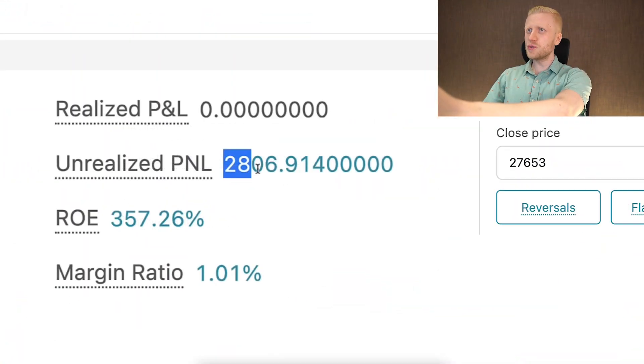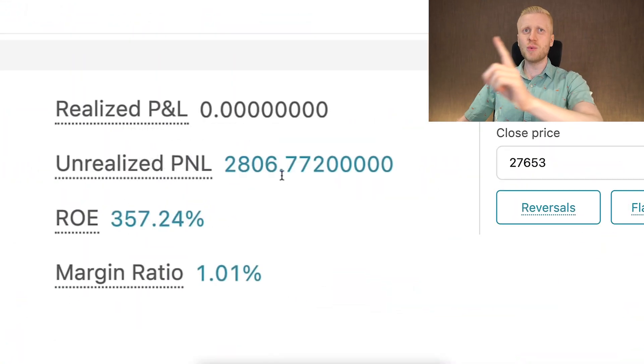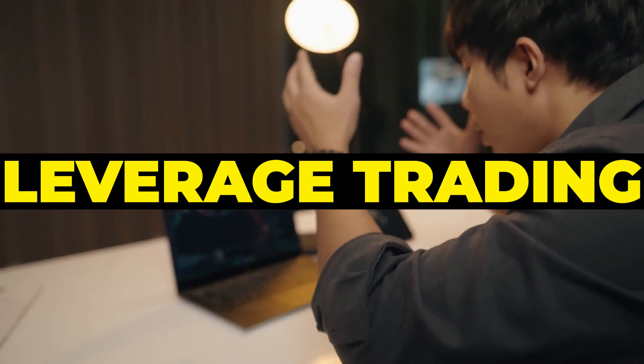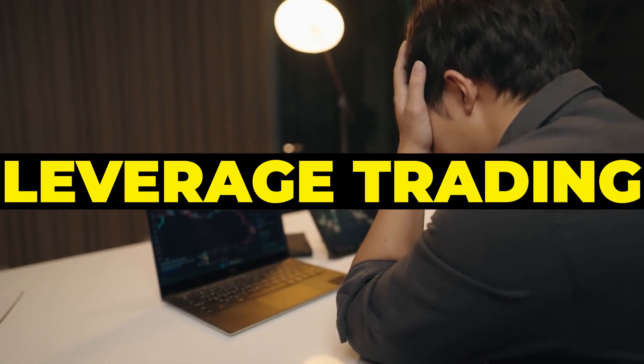As you can see on the screen, I have earned $2,806 with just one trade on Bitket. And with leverage trading, you can make a lot of money fast, but you can also lose a lot of money fast if you don't know what you are doing.